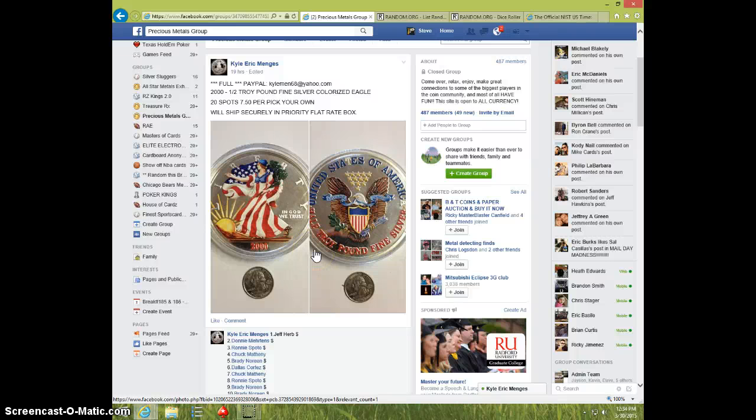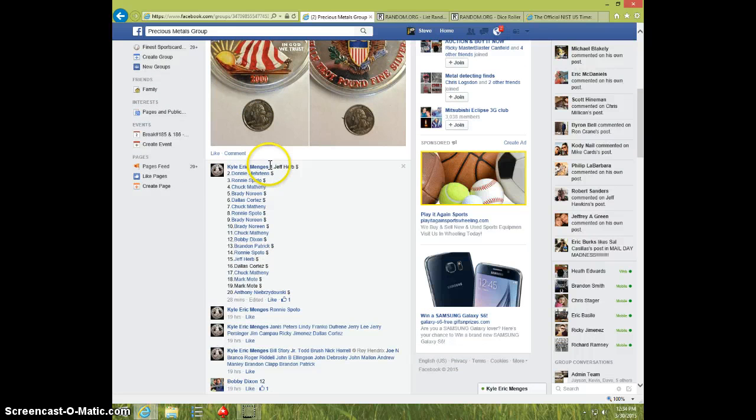Hey guys, this is Steve doing a video for Kyle for the 2000 half pound colorized Silver Eagle. Wow, 20 spots. That thing's huge.